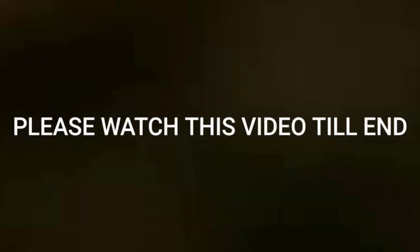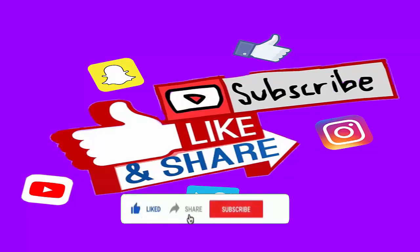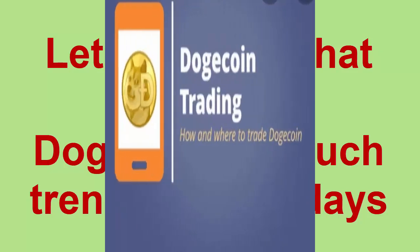Stay tuned and do watch the video till the end. I also request you to like the video, share the video, and hit the bell icon to subscribe to our channel so that we can bring much more informative videos each day. So let's find out why Dogecoin is so much trending nowadays.